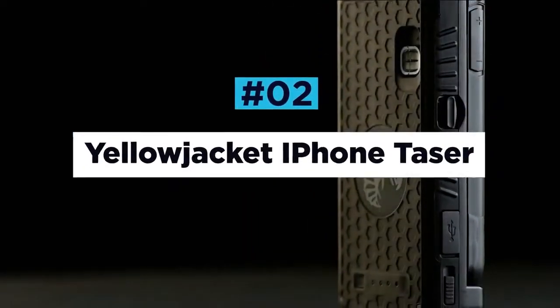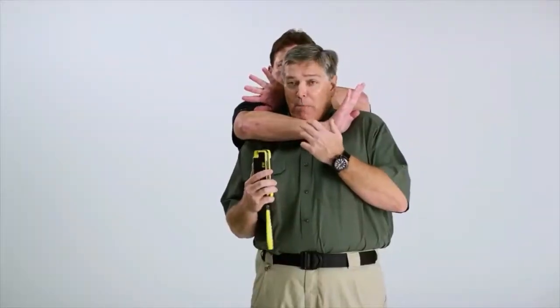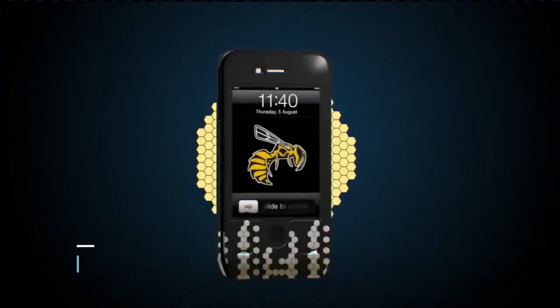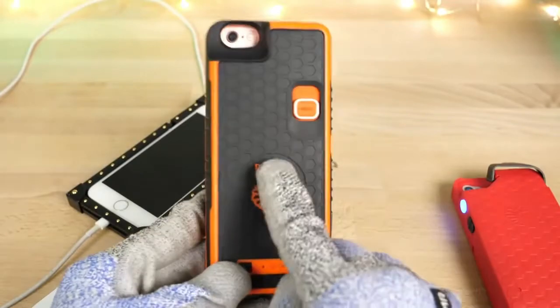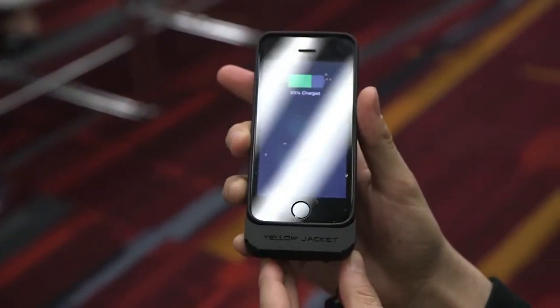Yellow Jacket iPhone Taser. If you're looking for a non-lethal self-defense gadget, then a taser might just be your best bet. By delivering a surge of electricity and literally electrocuting your attacker, tasers are incredibly effective at immobilizing a person of any size whilst avoiding any long-lasting damage. One of the greatest tasers to carry around town is the Yellow Jacket, a discreet contact taser that also doubles up as an iPhone case and a power bank charger, all for $159. Its unsuspecting design makes it perfectly acceptable to have on you while you're out and about, and the fact that it will keep your devices charged up is a welcomed bonus.